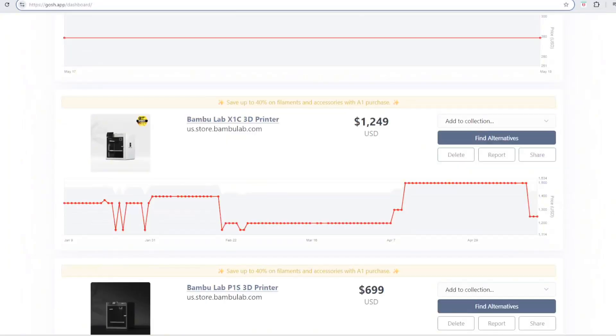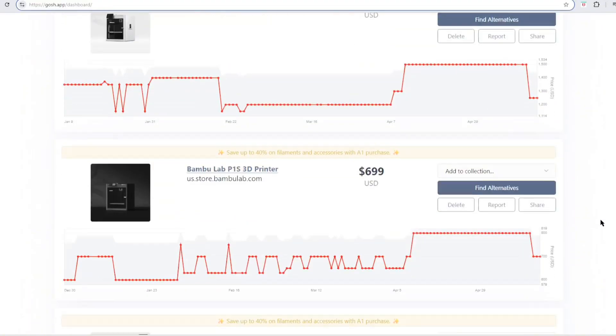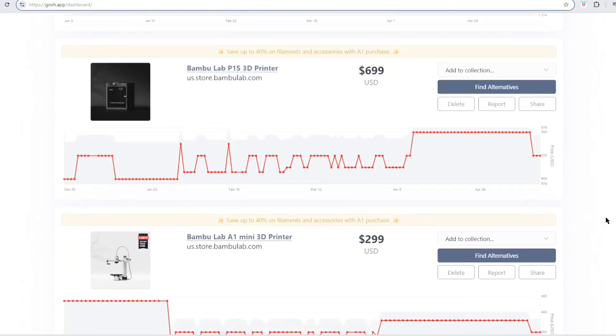Here you can see the price trend for the X1 Carbon, as well as the P1S and the A1 Mini — all following a similar trend, just dropping prices in the last couple of days. I wasn't able to find good price history on this app for Creality or Flashforge or other 3D printers, but mainly Bambu Labs at this point. I've added them to the dashboard so we can start tracking that in the future. Let me know if you've seen other 3D printer prices dropping in the past week from all this tariff news.